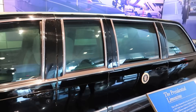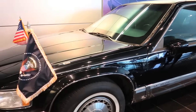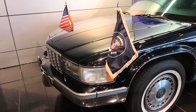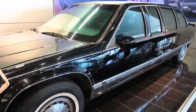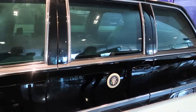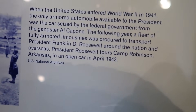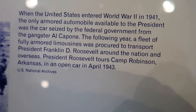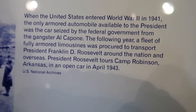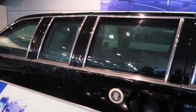The first thing we see inside the library is Clinton's presidential limousine. Pretty cool, huh? When the United States entered World War II in 1941, the only armored automobile available to the president was the car seized by the federal government from the gangster Al Capone. That's cool, isn't it?